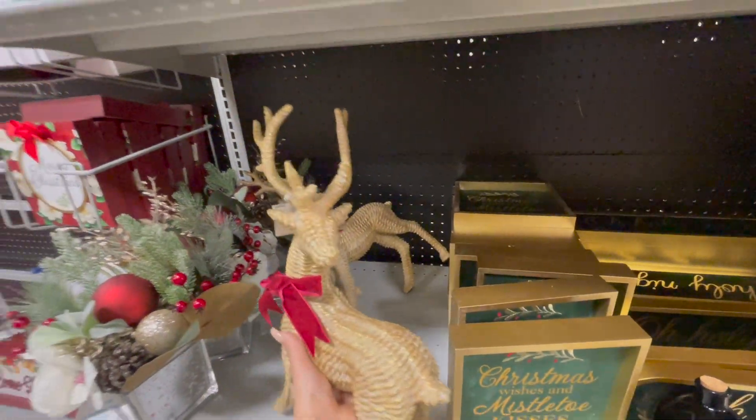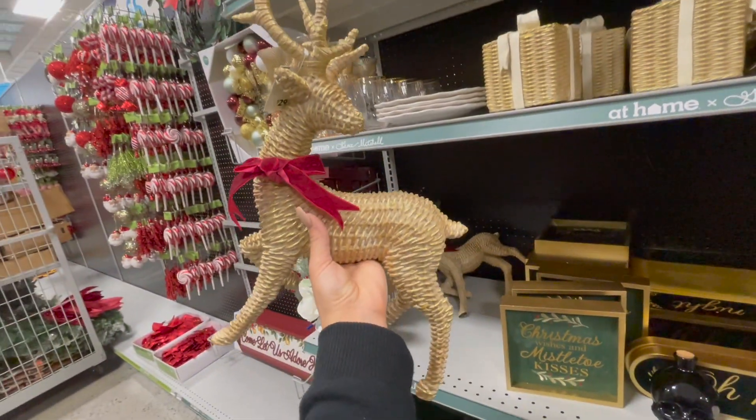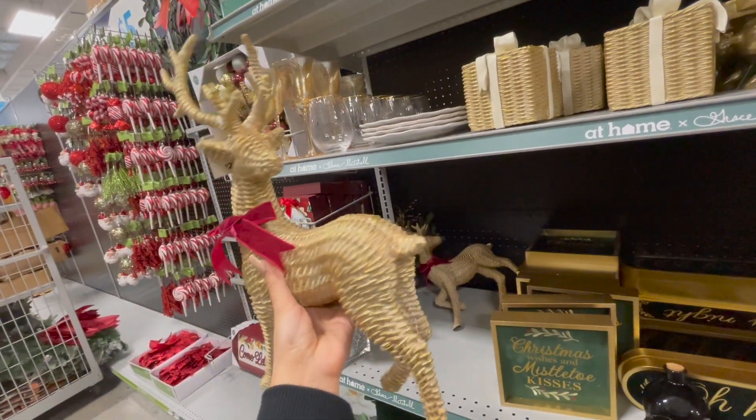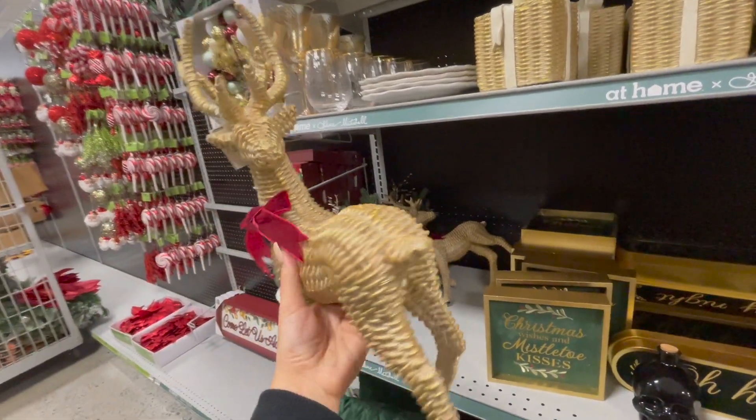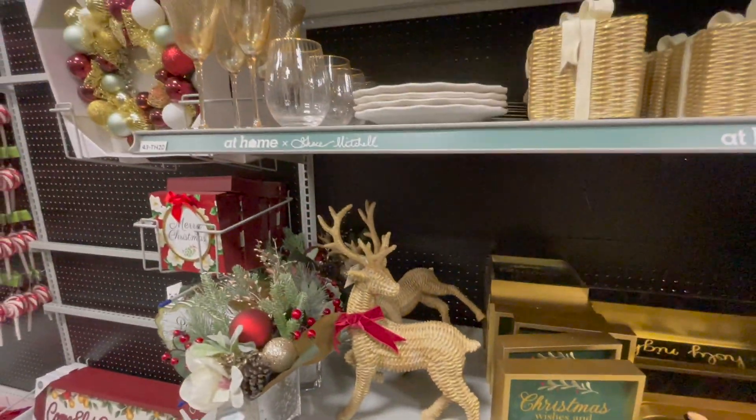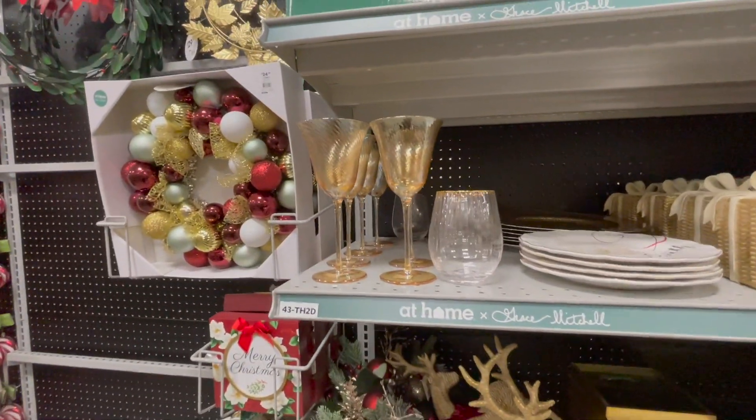Aquí les estoy mostrando todo lo dorado. Esta colección nueva está preciosa, me encantó, porque va con todos los estilos, especialmente si usted decora un estilo rústico o farmhouse con unos toques dorados pero no demasiado. Lo veo precioso. Después de esto, chicas, les voy a estar mostrando también la colección en plateado.